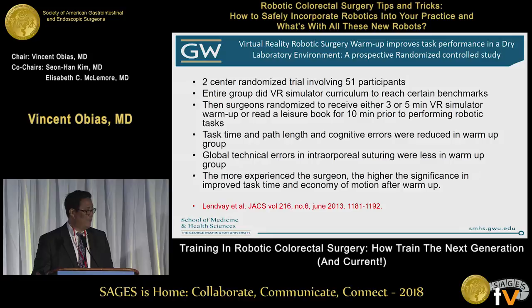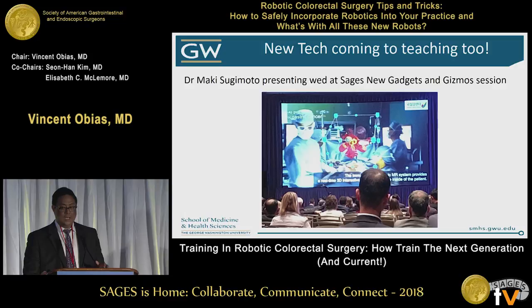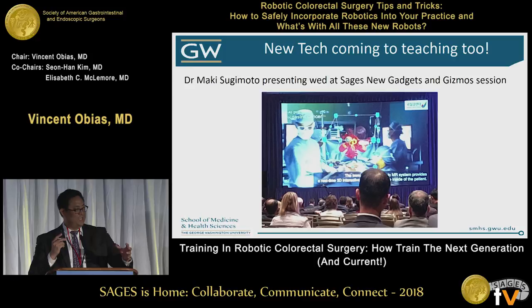In conclusion, we have to keep up with new technology. All the speakers today are talking about new tech, and Sages is on the cutting edge. It is a lifelong learning process — we have to learn from multiple resources and have an open mind about new technology. New technology is also coming to teaching: Dr. Maki Sugimoto gave a presentation at the Sages New Gadgets and Gizmos session using virtual reality for 3D visualization of a liver, rotating it to show where a lesion is. Truly cutting-edge stuff.